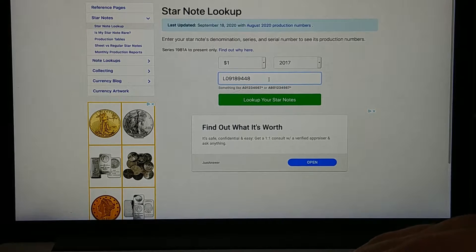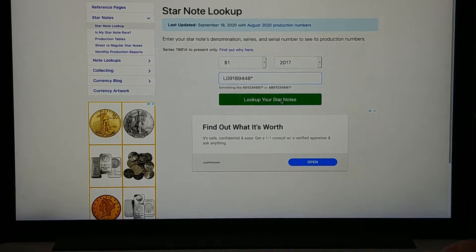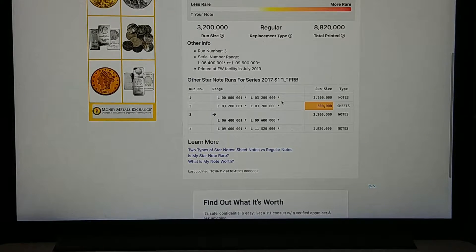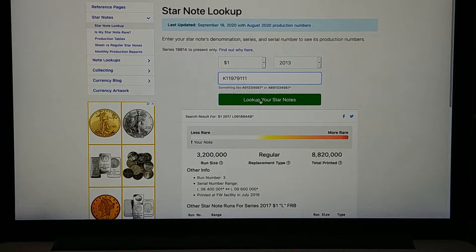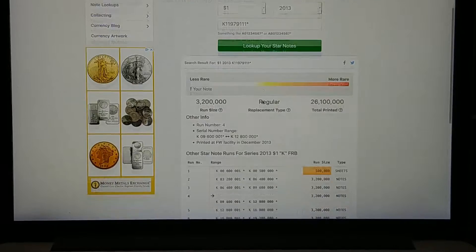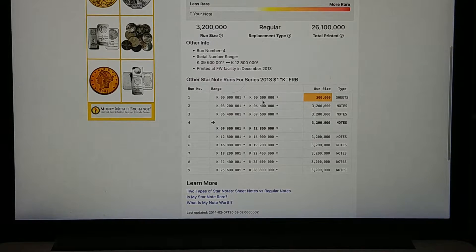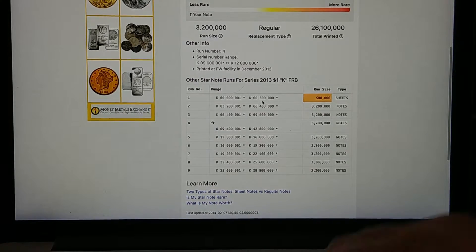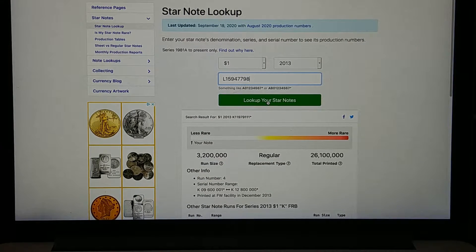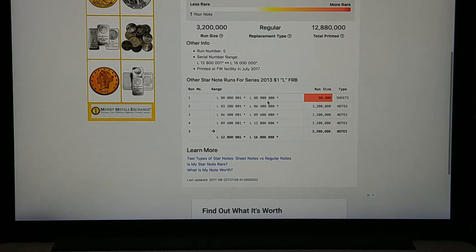I've got the first star note punched into the computer — the 2017 — and it came back less rare as usual. The second one is kind of cool; I didn't realize how many ones were in it until I punched it in — it's got five ones in it. But that one also came back less rare. The third and final star note also came back less rare.